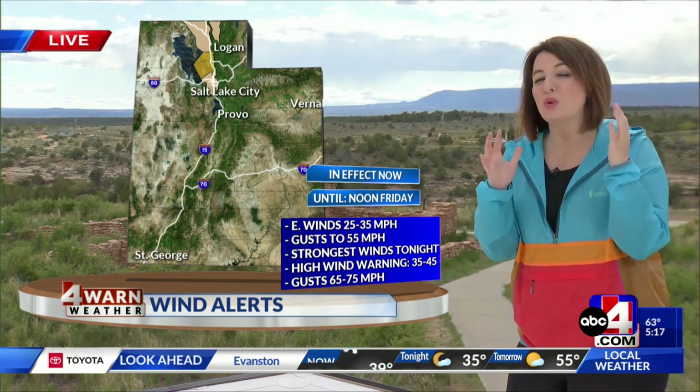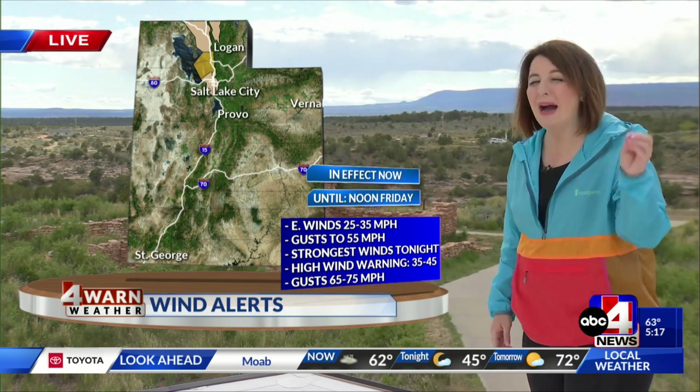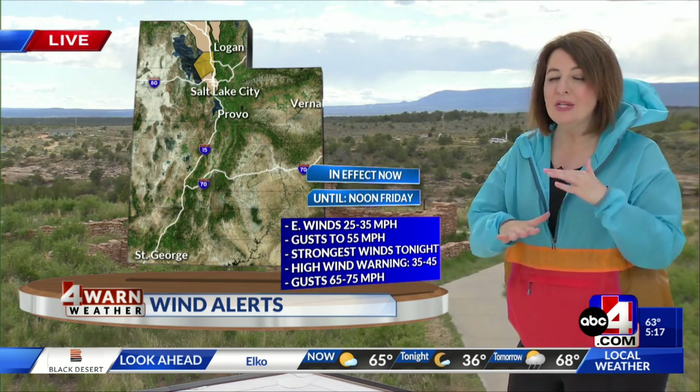The low is hyping up those easterly downslope winds, which is why we're currently under a wind advisory for the Wasatch Front, parts of Cache Valley, Boxelder County, and even into Salt Lake County. But that's going to amp up even more. Peak winds are ahead — at 6 p.m., the northern Wasatch Front sees a high wind warning going into effect. We could see gusts up to 65 miles per hour. If you live along the benches of the northern Wasatch Front, tie down everything now.